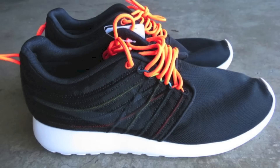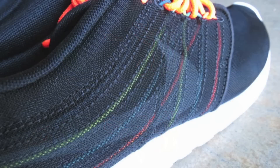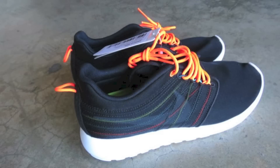Next up, Team Roshi's own Bombers picked up a sample of the Black and Total Crimson colorway of the Dynamic Flywire Roshi Run. He provided us with some detailed shots of this upcoming model, highlighting the multicolored Flywire in the mid-panel and the Total Crimson Flywire pull tabs. In the comments below, let me know how you like this sample, and if you plan on picking up a pair when they release in the near future.